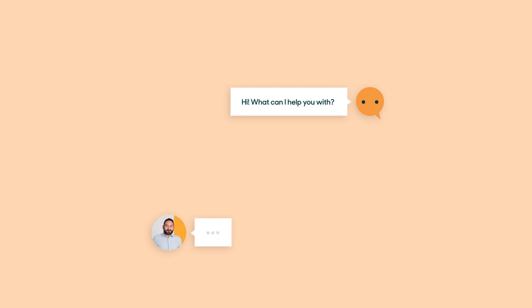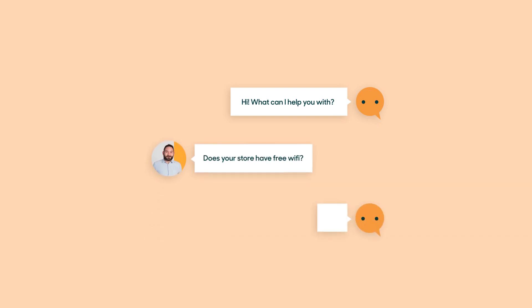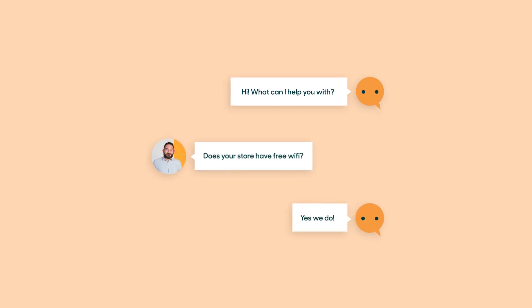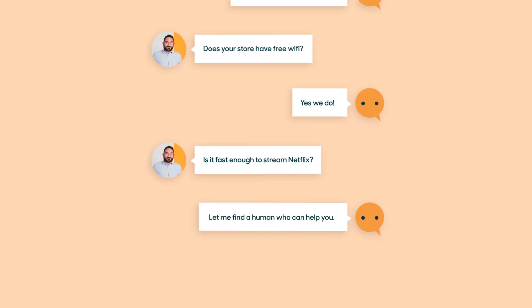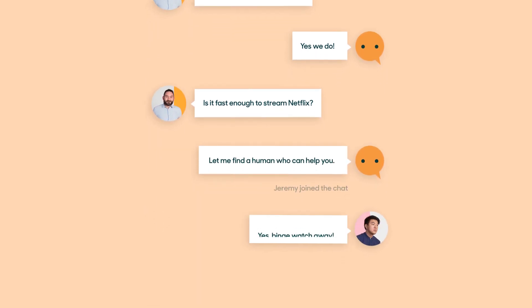On Zendesk Chat, human agents and bots always work as a team. If a bot can't handle a request, it can collect important information from the customer and then hand over the conversation to an agent, ensuring your customers still receive a human touch. Because people do still like talking to other people.